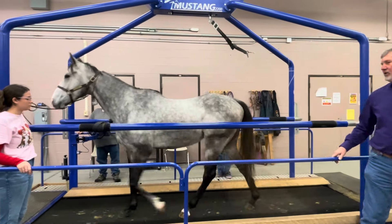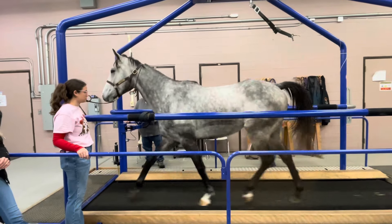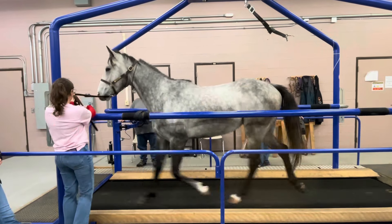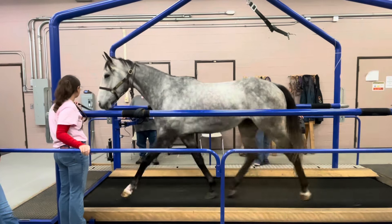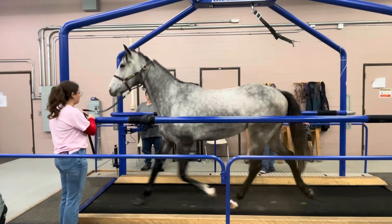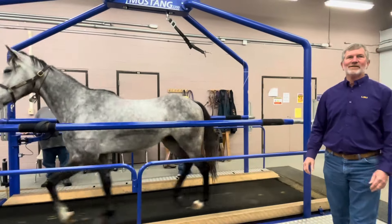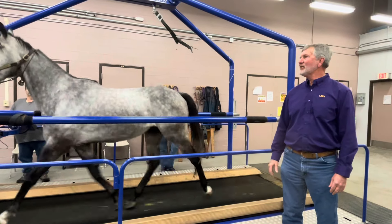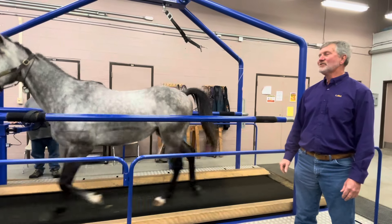So we'll get him on the treadmill and talk to you all about it. We've worked with him and had a few people come in at a time, just watching to see how he does. He's a little energetic — he likes to pay attention to everything except when he's on the treadmill. He's got a lot of energy but he's doing pretty good.